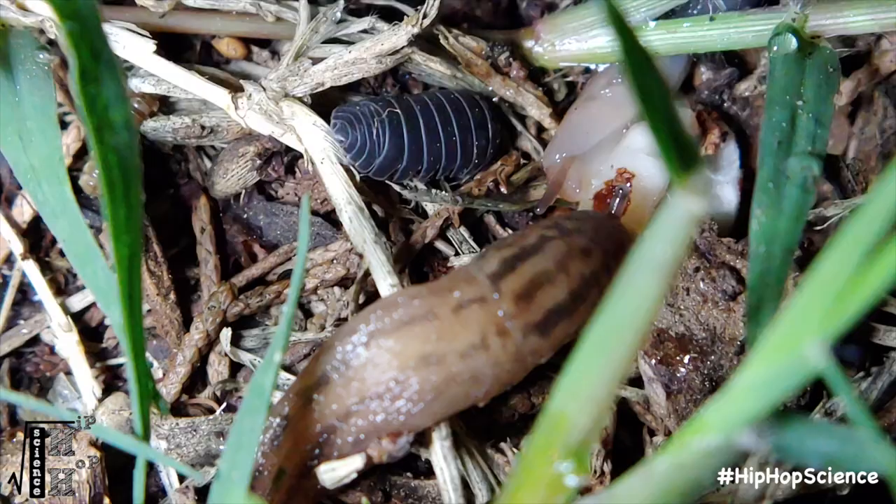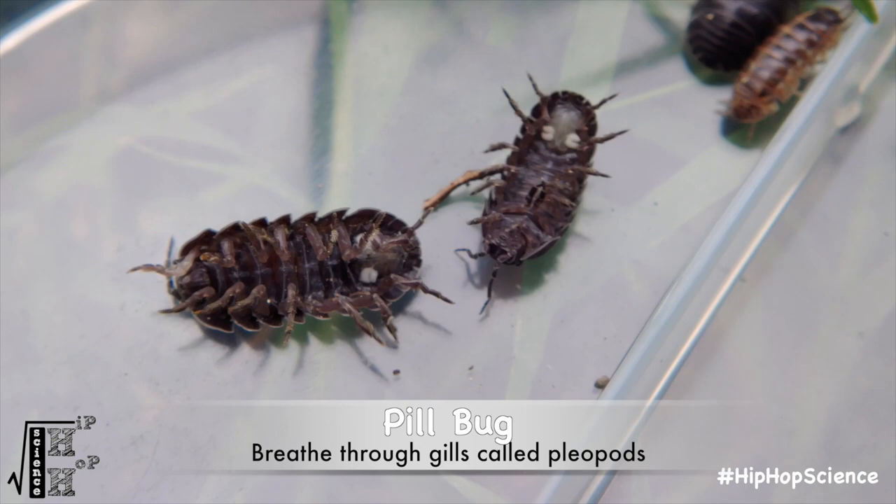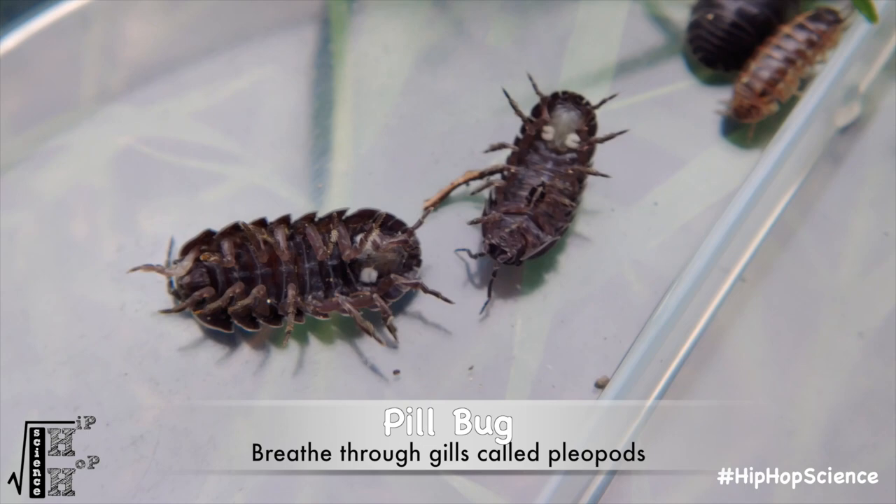Pill bugs originally came from Europe and likely ended up in North America from timber trading. They prefer moist, damp environments and can be typically found under decaying logs and trees, rocks and leaves, and other debris. Just like other crustaceans, pill bugs actually breathe through gills. These gills, called pleopods, require water in order to be able to absorb oxygen and distribute it through the rest of their body.